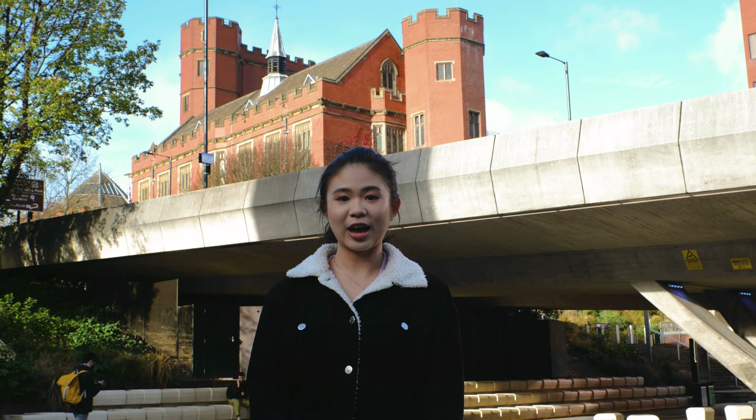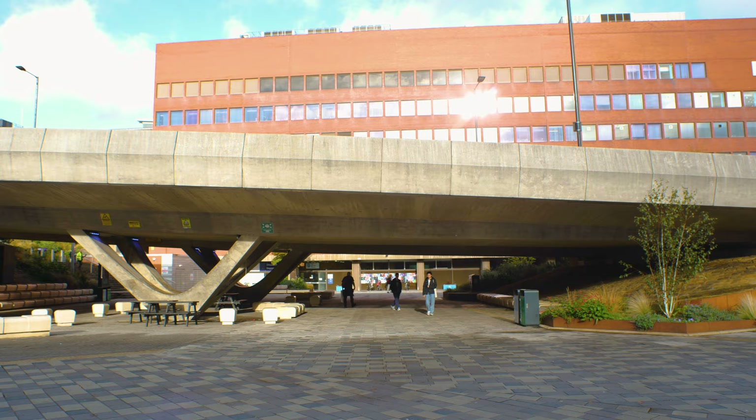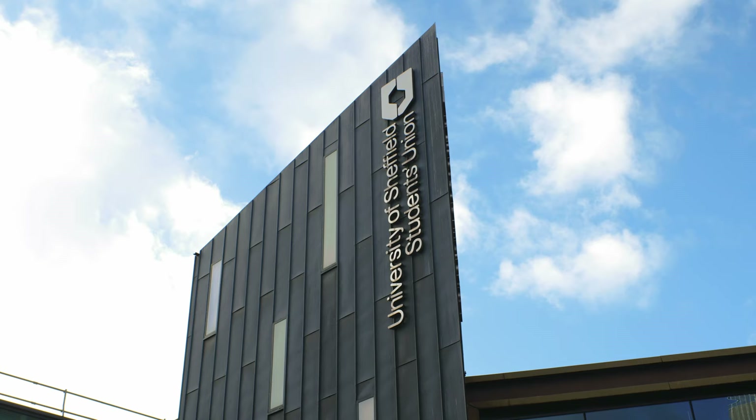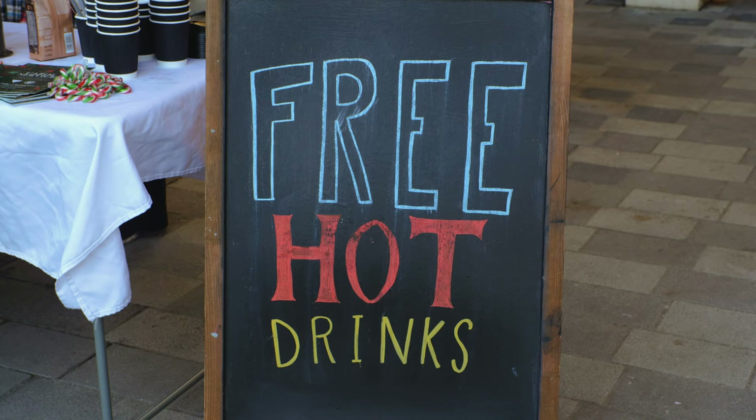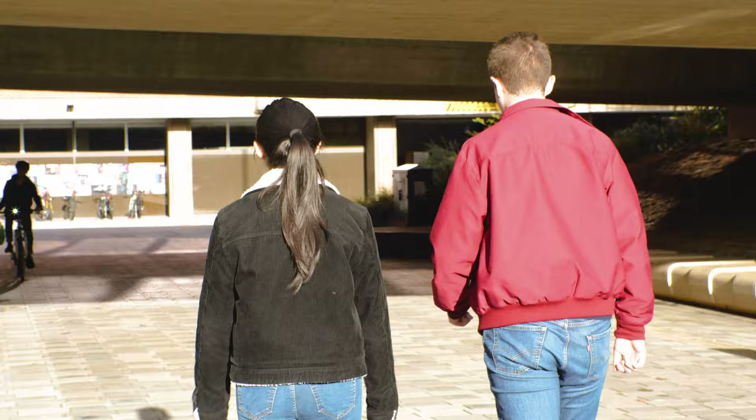Back at the centre of campus is the concourse. It is a pedestrianised area underneath the main road and it allows safe access to the other buildings. It is right in between the SU and the Alfred Denny building. In the summer it's a great place to bring your lunch, and sometimes there are even events and stalls here too.